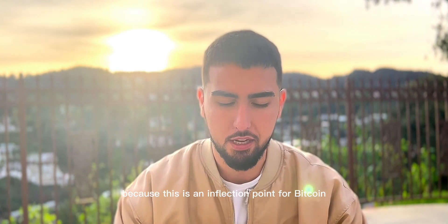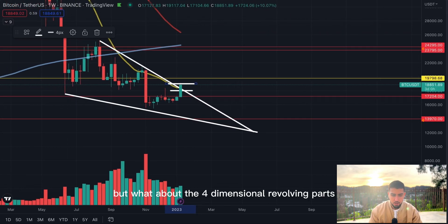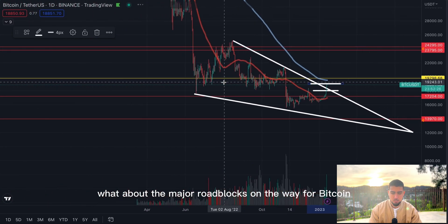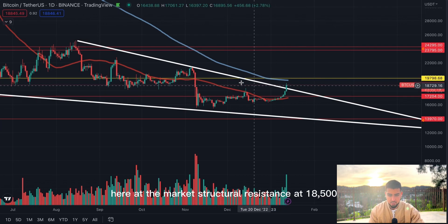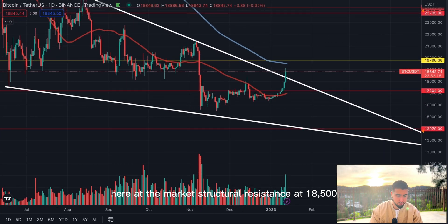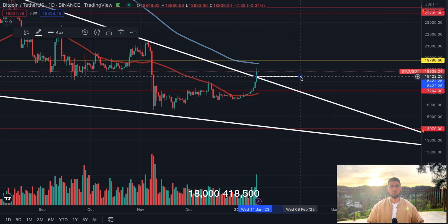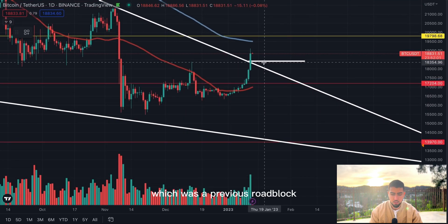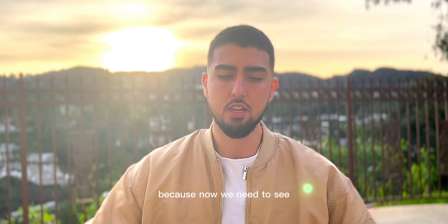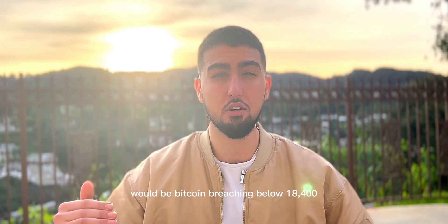This is an inflection point for Bitcoin at the 20-week moving average. We've covered market structure and volume, but what about the four-dimensional revolving parts — the major roadblocks on the way for Bitcoin? Yesterday we talked about the first major roadblock at the market structural resistance at $18,500. We're gonna draw that $18,500 level right here on the chart — 18,400–18,500, pretty much the same thing. This is an extremely important support level and a previous roadblock in the immediate short term.